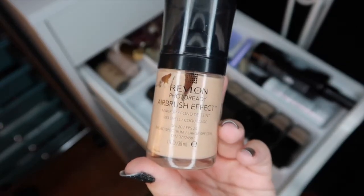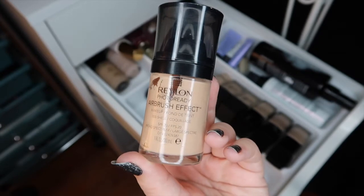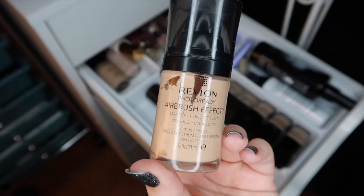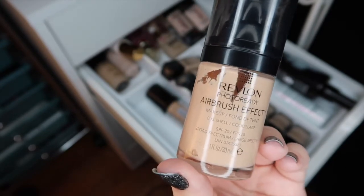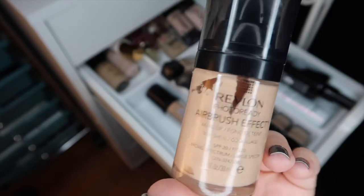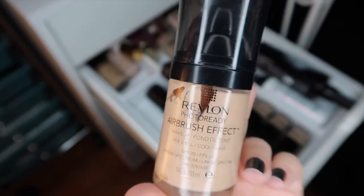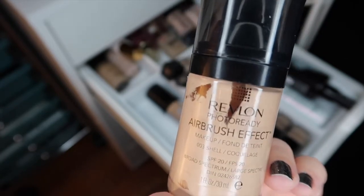Another one I'm going to declutter is the Revlon Photo Ready Airbrush Effect Foundation. I tried this out a couple of times and I just really wasn't wowed by it. The shade is a little bit off, it creases like crazy in my smile lines and by the creases of my nose, and honestly it wasn't worth the price — this is almost $15. It's completely underwhelming so I'm going to go ahead and declutter it.